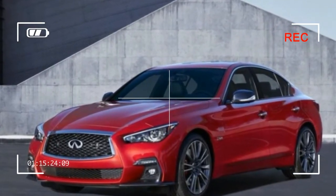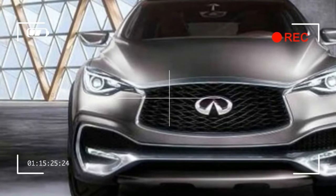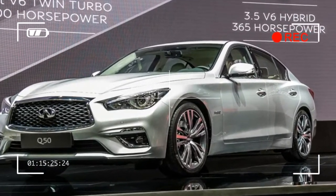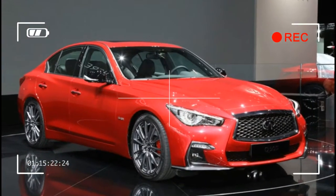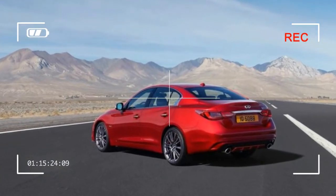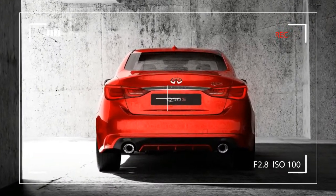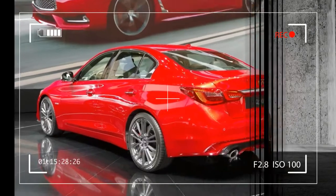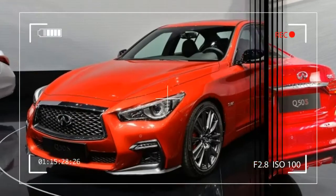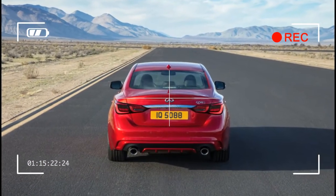The Q50 remains one of the better values in the segment, with pricing of each version on par with or below those of their toughest competitors. The 2.0t Pure starts at $35,105, the 2.0t Luxe at $37,455, the 3.0t Luxe at $39,855, the 3.0t Sport at $41,555, the hybrid Luxe at $51,505, and the Red Sport 400 at $51,905.